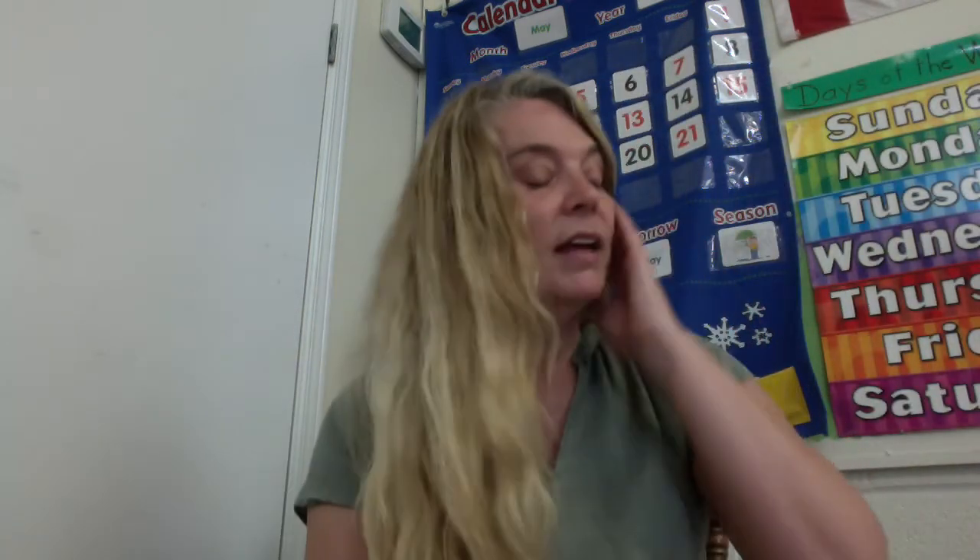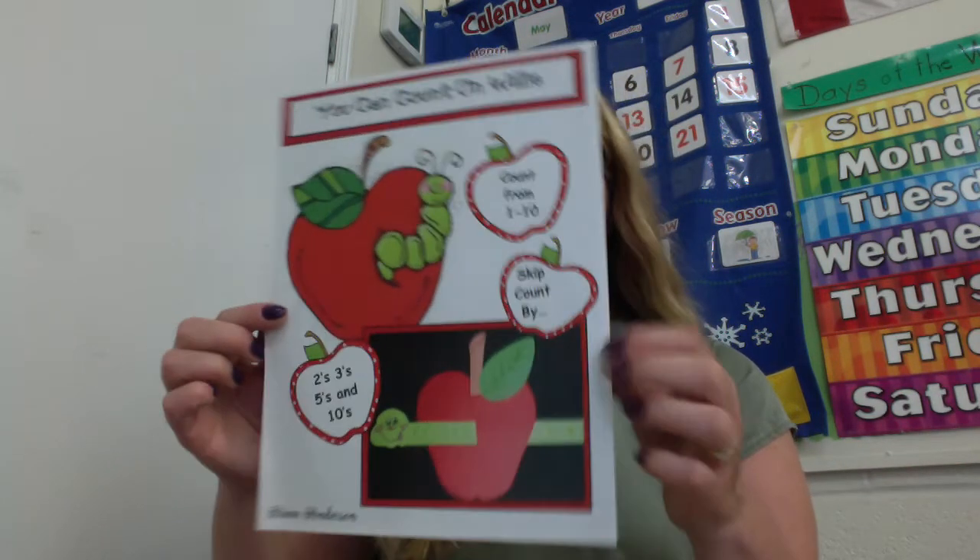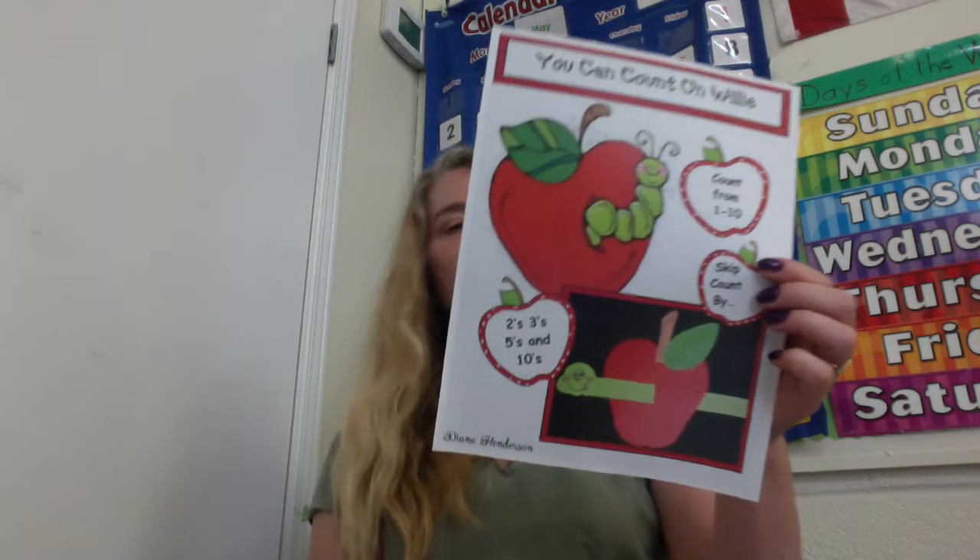All right. When you're done all of that, we will move on to our math. And we have a cute math activity called Willy the Worm — it's also our craft. It's good to have fun while we're doing math. You can count on Willy. That's kind of a joke — if you can count on someone, it means that they're a good friend, they'll be there to help you. But we can also practice counting with Willy the Worm.